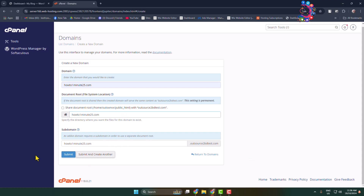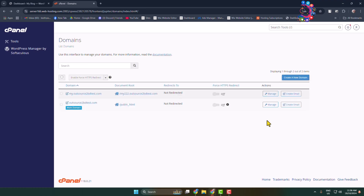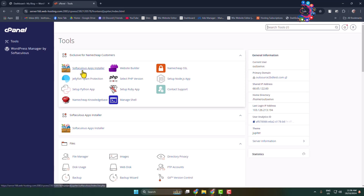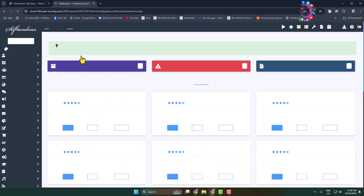Click on Submit to add the specific domain to your domain list. Once you've successfully added your domains, it's time to install a website to the domain. Go to your cPanel dashboard and click on Softaculous Apps Installer. You can find Softaculous from your cPanel search toolbox, so open Softaculous Apps Installer.